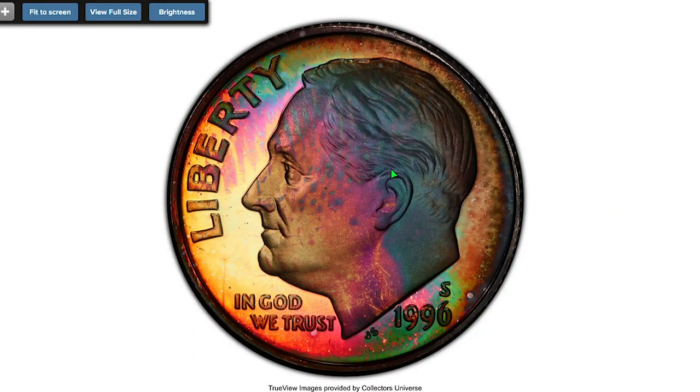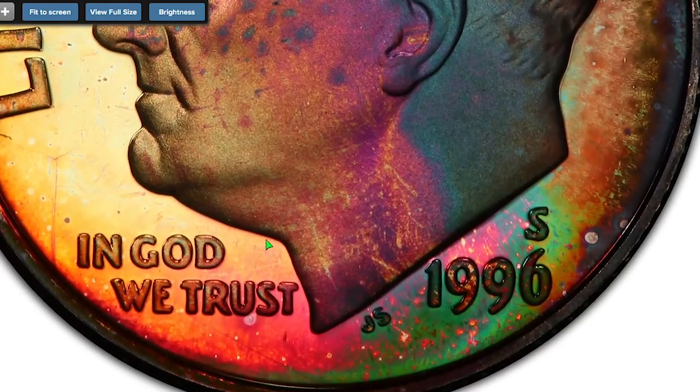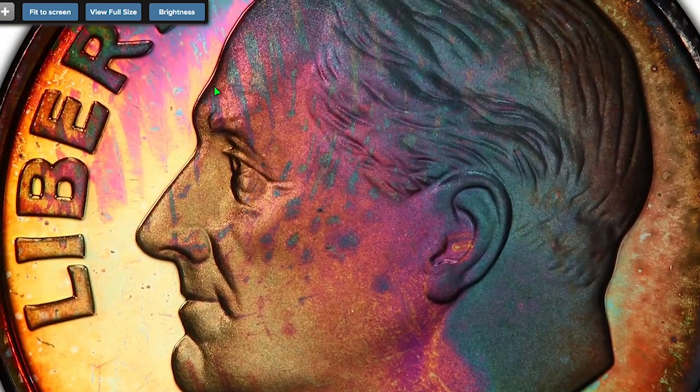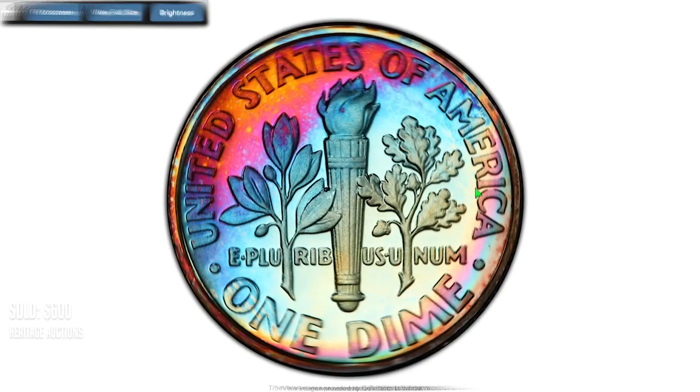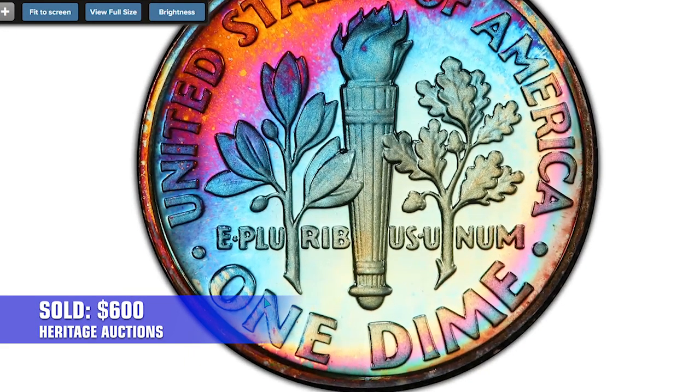Here is a 1996-S proof dime graded PR68 deep cameo with beautiful toning. It displays very sweet iridescence on both sides and some russet hues on the rims. The strike is almost perfect. It sold in 2021 for $600 at Heritage Auctions.